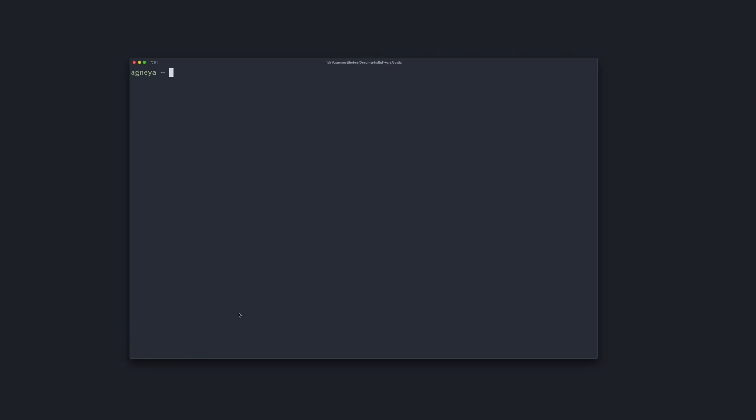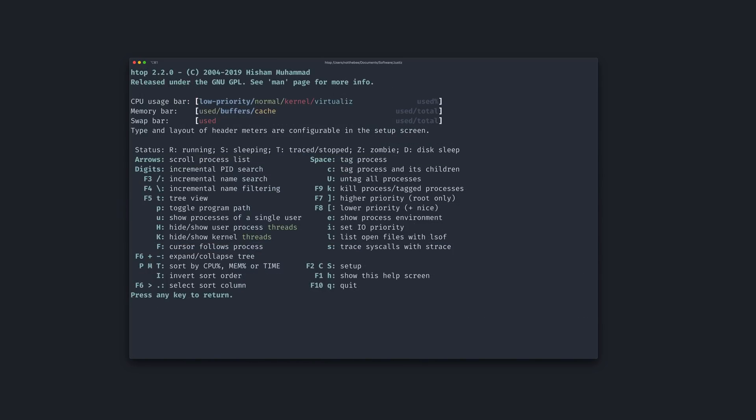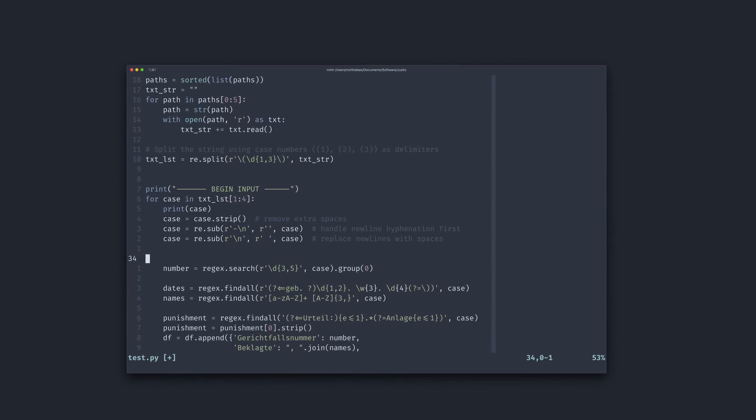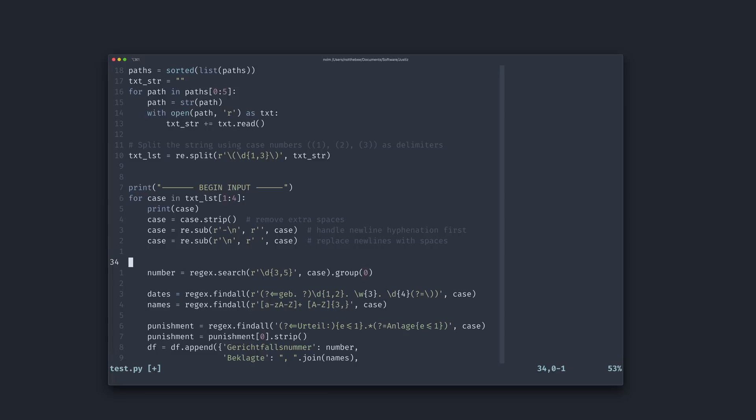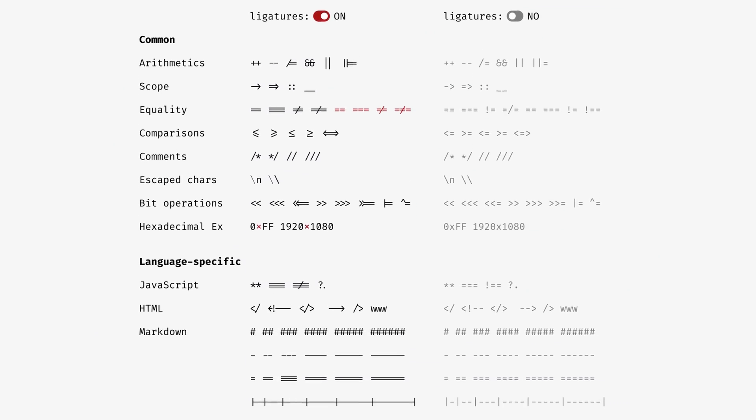And then number two on our list is Fira Code. Fira Code is my favorite font when it comes to both terminals and IDEs. With Cascadia Code it looks good in terminals but not that much in IDEs in my opinion. But with Fira Code that's personally what I use in both terminals and IDEs. It has ligatures which is super cool and personally it is my favorite monospace font - I use it everywhere.